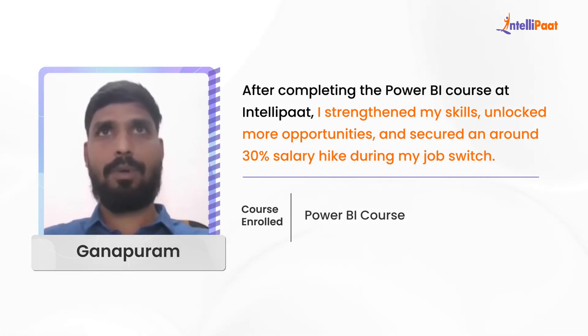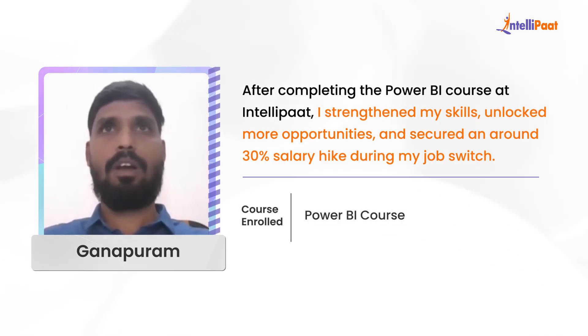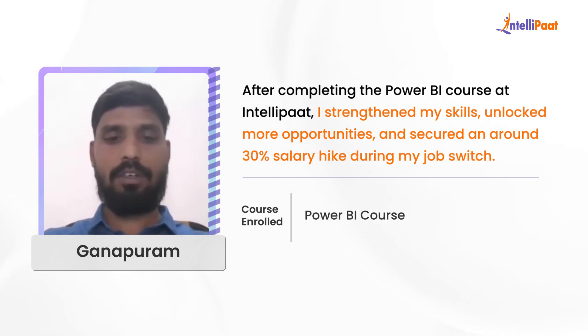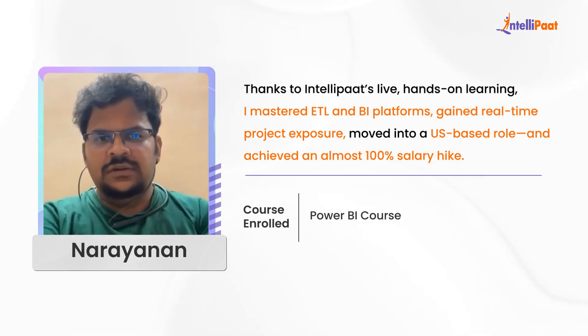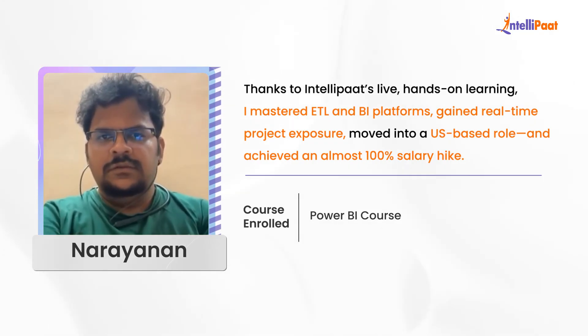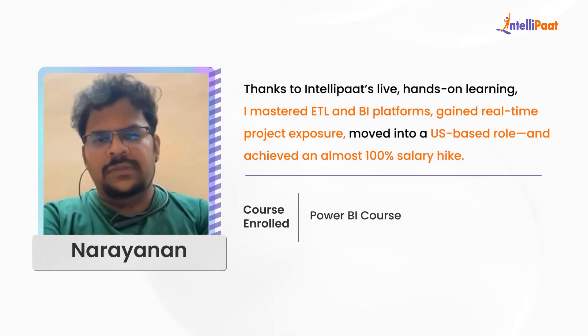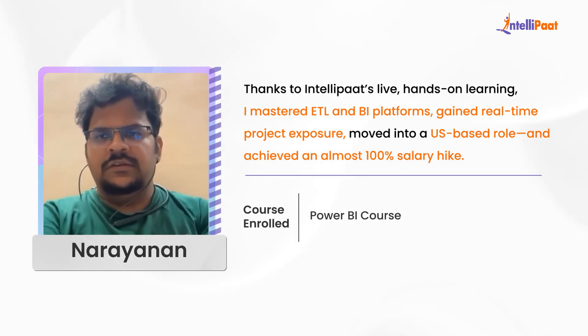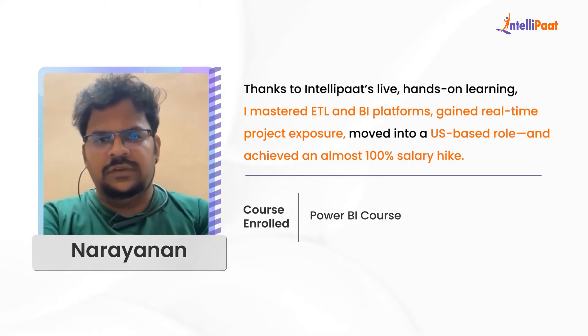While switching my job from the previous organization to the new one, I got around 30 percent hike. I myself moved to Accenture, and now I'm part of a US-based company called Orient Solutions. There I happen to work on multiple platforms — both the ETL platform and the BI platform. That's how IntelliPath worked for me. I can project myself knowing how real-time project phases work, and my hike percentage was almost 100 percent.